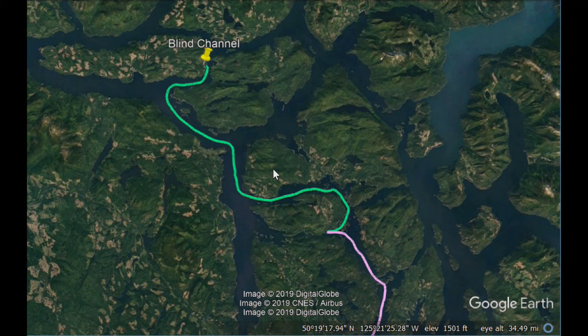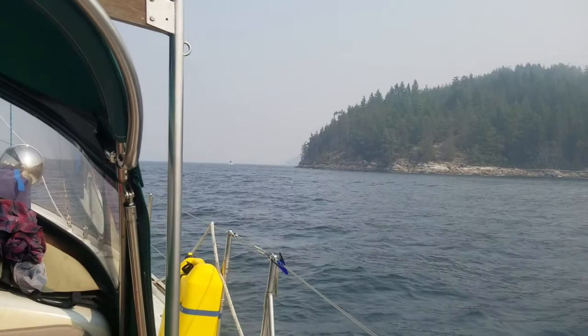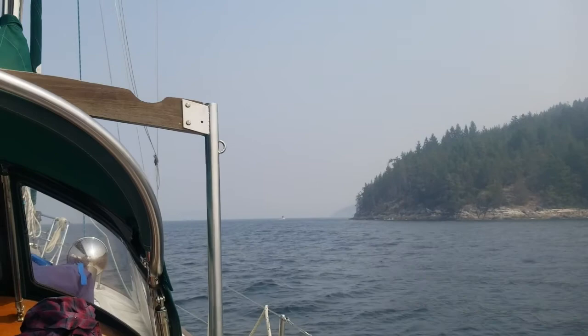The following videos are from this section of our trip, so please enjoy. Here we are — this is Sarah Point, which marks the official start of Desolation Sound.